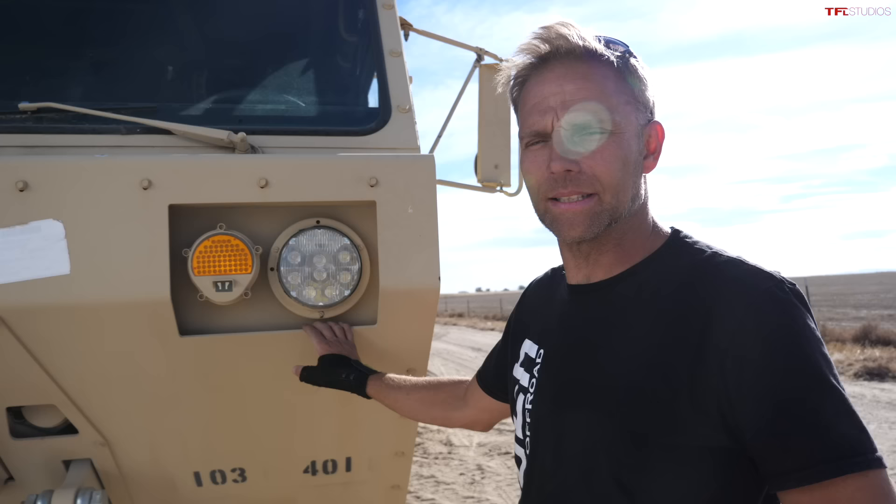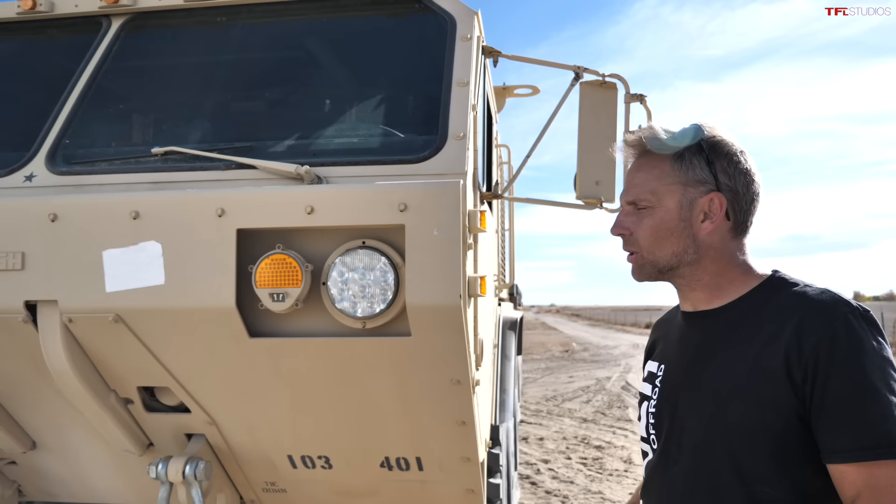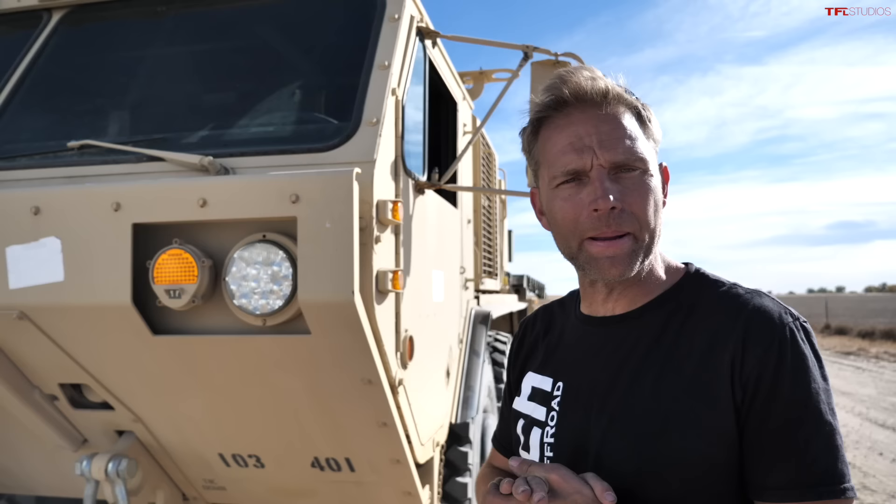This is a ginormous Oshkosh 10x10 and this is Jay, its owner. Jay, you build all kinds of Unimogs and some really big off-roaders, but this is bigger than most. It's called an Oshkosh PLS — a 10x10. It's a cool rig.